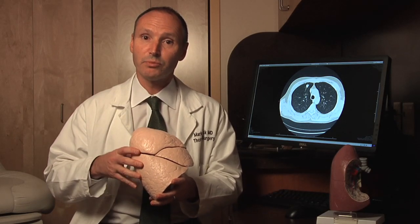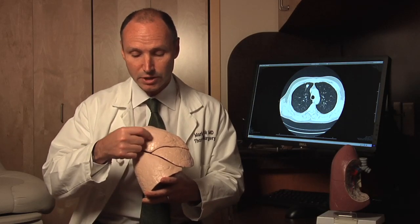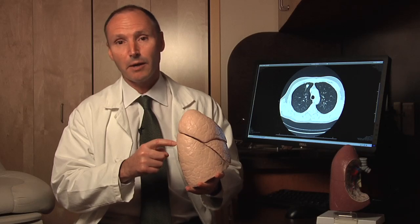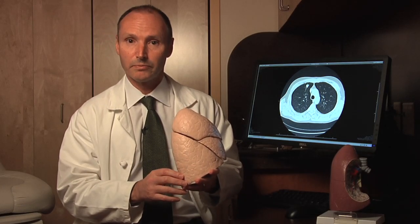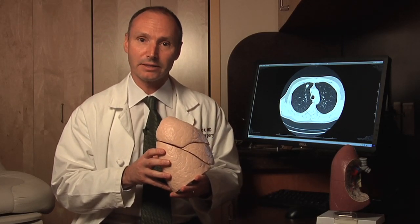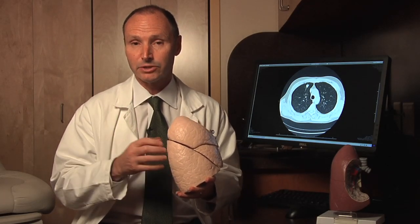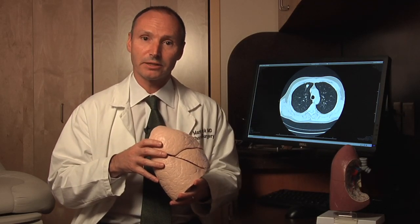Sometimes we have a patient with a small tumor we're worried might be cancer, but we don't know in advance. We can do a wedge resection of the tumor, check it right away in the operating room under frozen section, and have the pathologist look at it. If it is a cancer, we go ahead and remove the rest of the lobe. Sometimes we have a small tumor in the top portion of a lobe and we don't want to remove the entire lobe — we can do what's called a segmentectomy. There's very good evidence that for small tumors less than 2 centimeters — about an inch — a good segmentectomy is probably equivalent to doing a lobectomy.